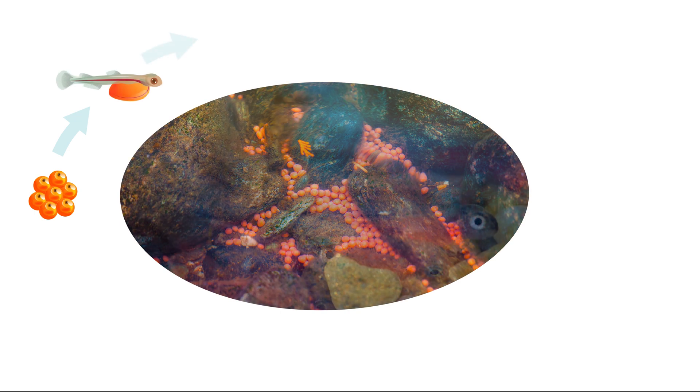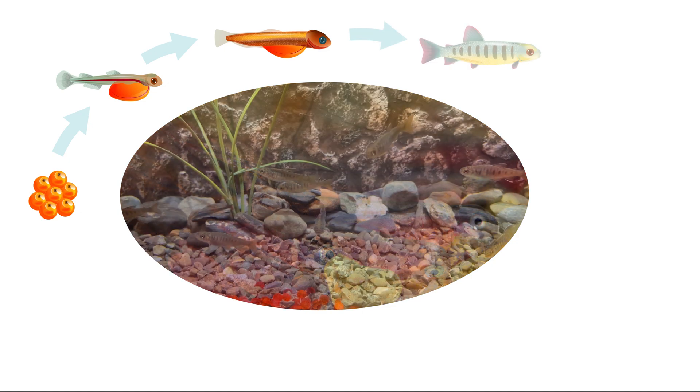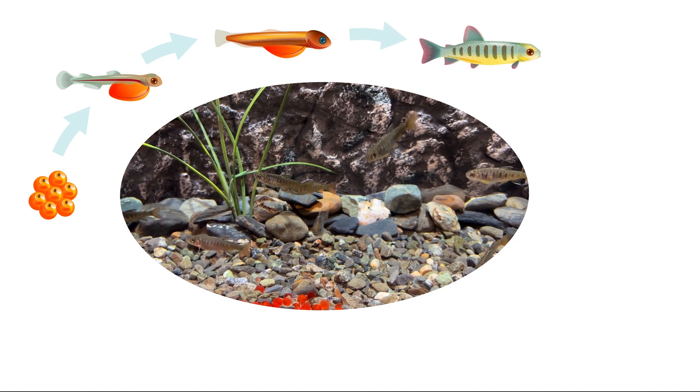Salmon begin their lives in their natal freshwater stream. Fertilized eggs incubate and then hatch salmon in their first stage of life, called alevin. Alivins remain safe in the gravel stream bed until they develop into tiny baby salmon called fry.